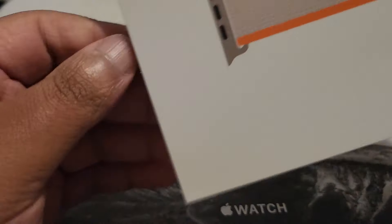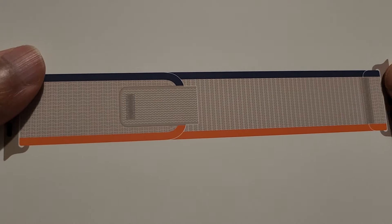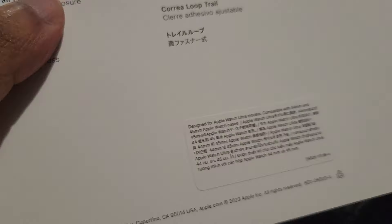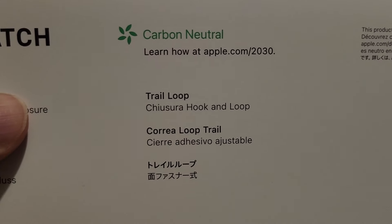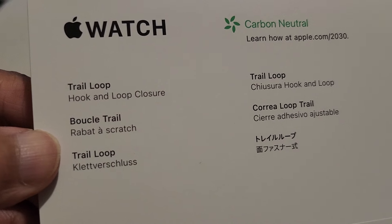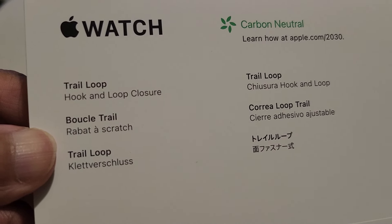What is this? Alright, this is the beige strap — the Trail Loop band. They're being carbon neutral these days, being environmentally friendly. It's a hook and loop closure, beige color.